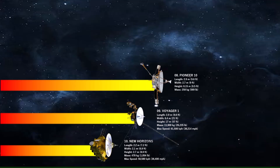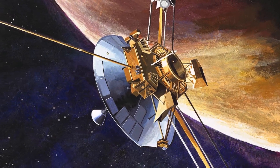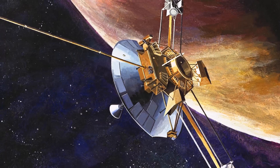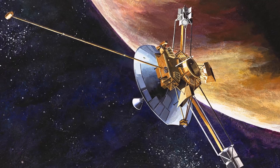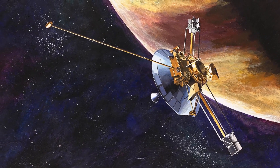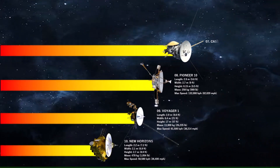Number 8 is Pioneer 10. The spacecraft travels at a top speed of 132,000 kilometers per hour. Pioneer 10's mission was to study Jupiter's atmosphere, magnetosphere, and satellites, as well as solar wind parameters and dust distribution. The spacecraft is fitted with identical gold plaques intended to serve as messages for extraterrestrial life. Pioneer 10 is currently in the constellation of Taurus.